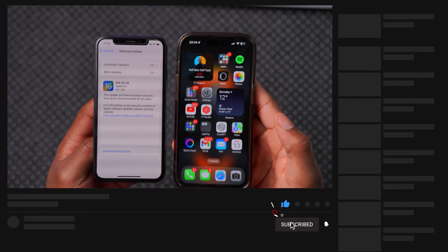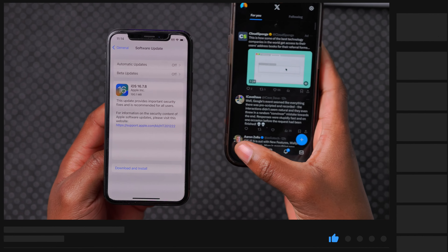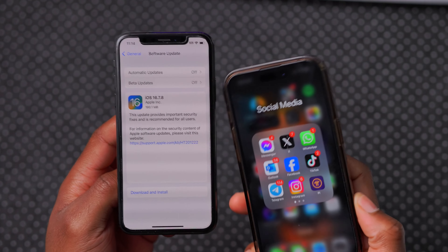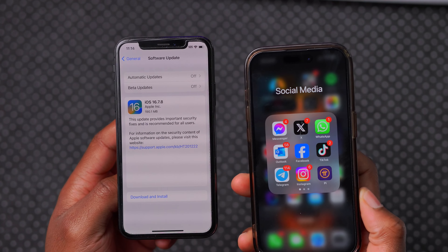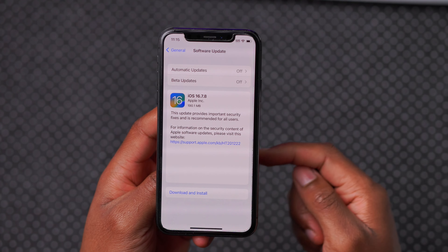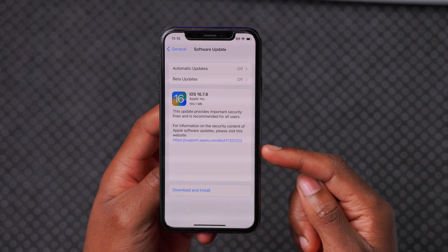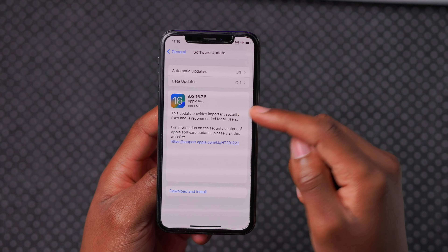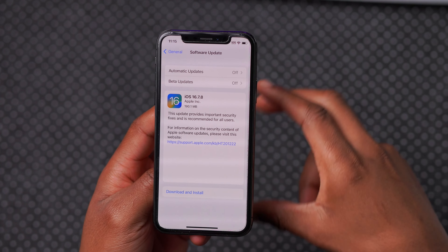I've done research online on my other devices on X and other platforms just to see the update size and averages. I can happily let you know that it's ranging between 185 to about 220 megabytes. So not too big of an update. In case you're curious, iOS 16.7.8 is available for devices that support iOS 17 but where people are keeping them on iOS 16 just for stability and security updates only.